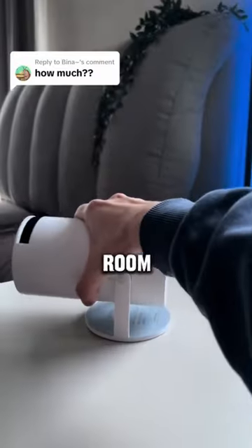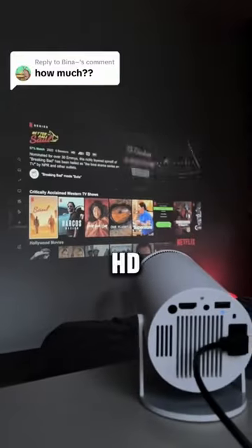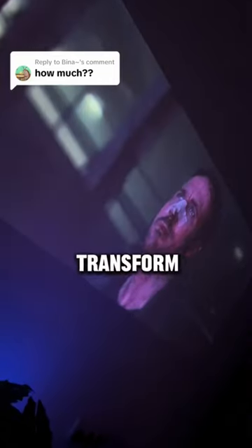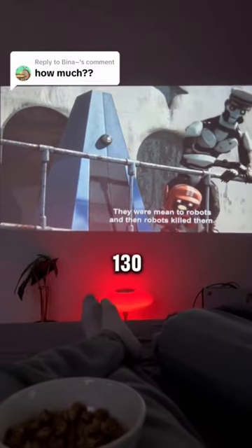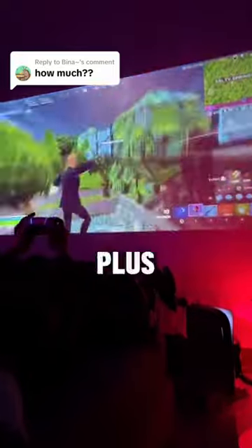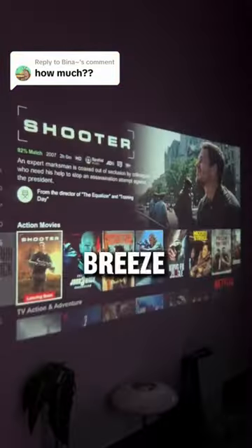If you're going to get one thing for your room, let it be the Luno's Freestyle — HD, size of a soda can, but powerful enough to transform any wall into a 130-inch screen. Built-in Android means Netflix, YouTube, and Prime are just a click away, plus casting from your phone's a breeze.